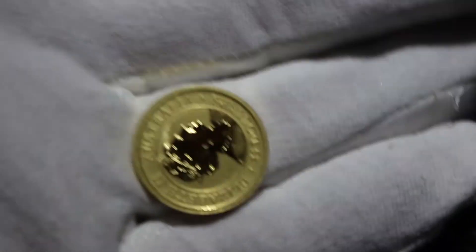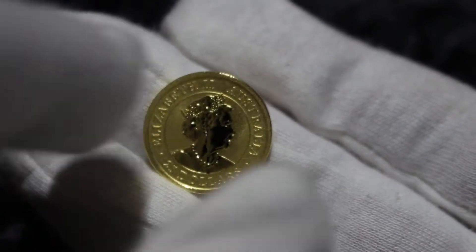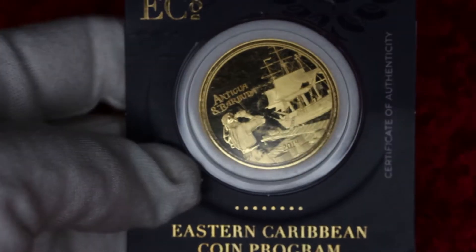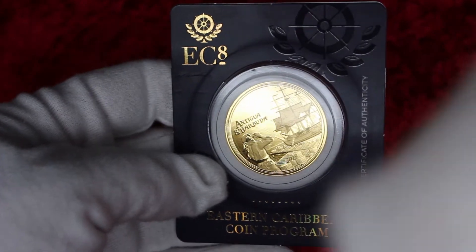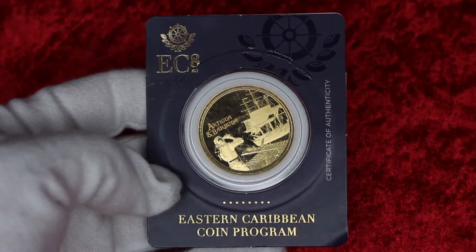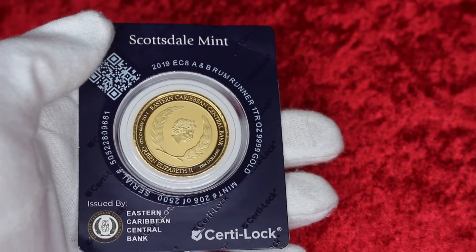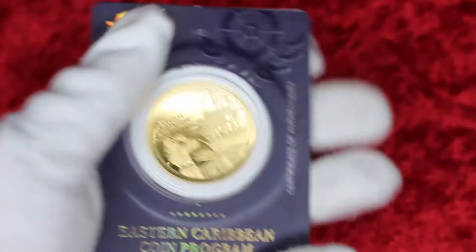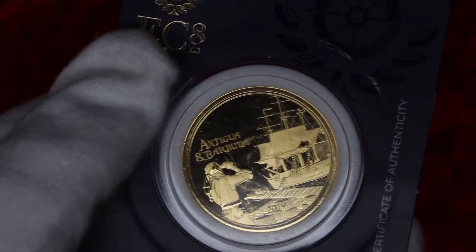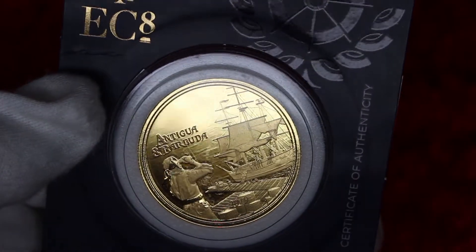I would generally advise against buying one fourth or one half ounce coins and bars because they typically have high premiums as well. However, sometimes you might find good deals. A few months back I found that the one fourth ounce Australian Gold Kangaroos were selling for cheaper than the one half ounce. Overall though, it's better to save up to buy a one ounce gold coin. My first ounce of gold took several months of saving; it was on sale at JM Bullion at spot price and sold out within two hours. If you can't save enough, buy a fractional piece of at least one fourth ounce.